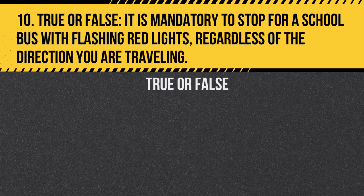Question 10. True or false: It is mandatory to stop for a school bus with flashing red lights, in both directions, unless there is a physical median dividing the road. Answer: True.